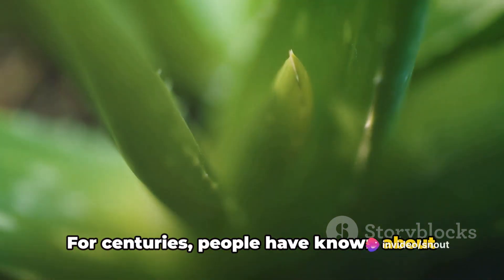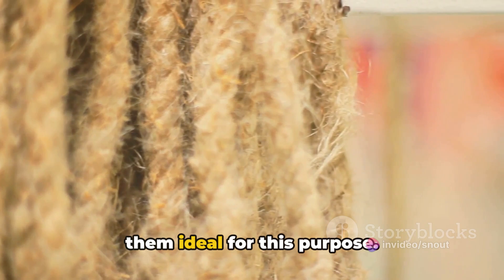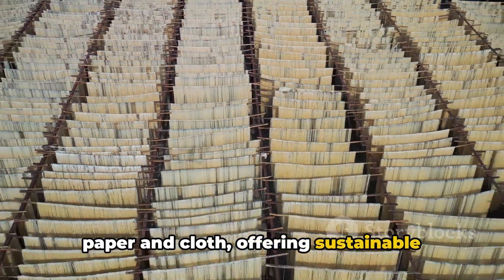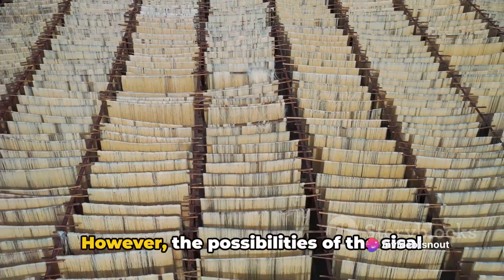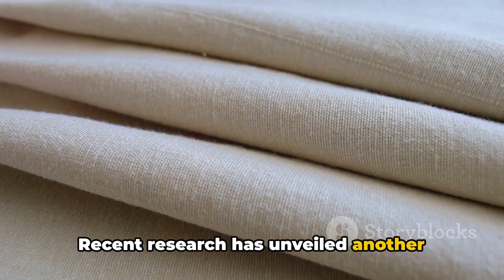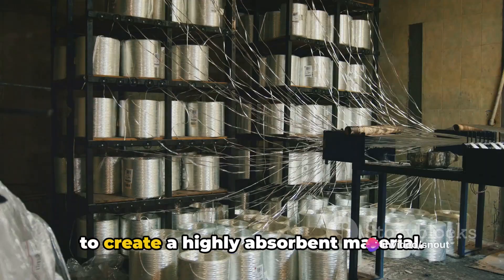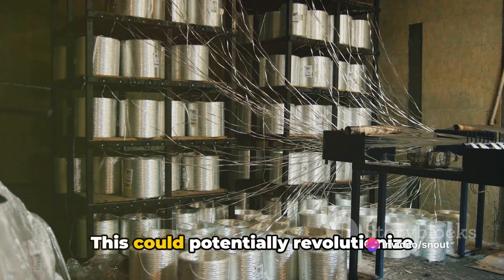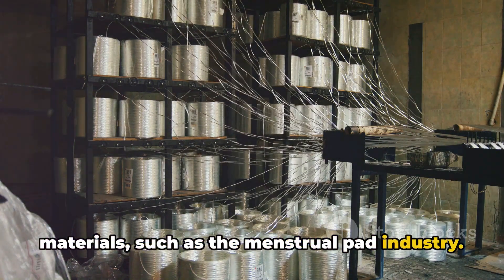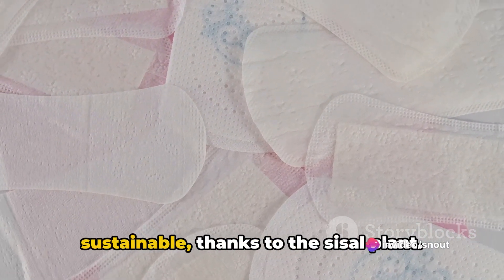For centuries, people have known about the use of sisal fibers for making ropes — the fibers are strong and durable, making them ideal for this purpose. But that's not all. These fibers can also be transformed into paper and cloth, offering sustainable alternatives to traditional materials. However, recent research has unveiled another potential application: the fibers of the sisal plant can be used to create a highly absorbent material. This could potentially revolutionize industries that rely on absorbent materials, such as the menstrual pad industry. Imagine a world where menstrual pads are not only more absorbent but also more sustainable, thanks to the sisal plant.